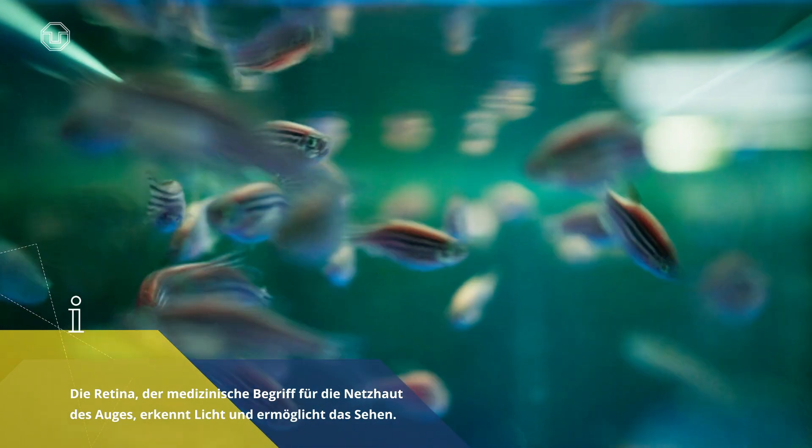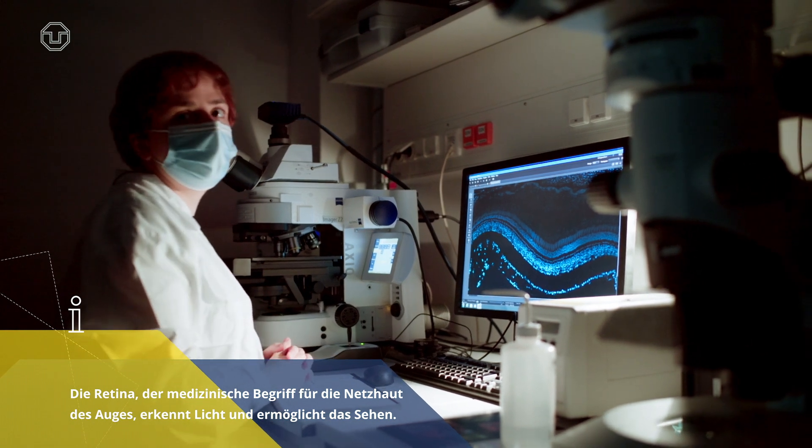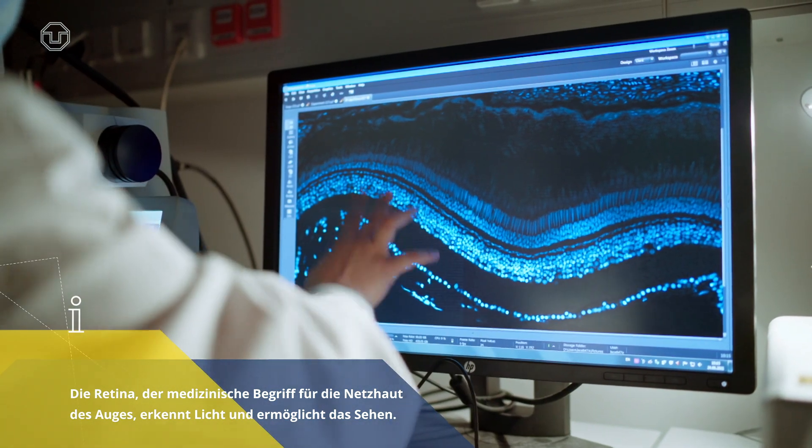The retina is a carpet of neurons that line the back of our eyes, and these neurons allow us to see the world because they catch the light that enters the eye.